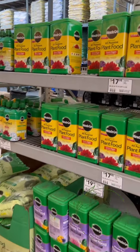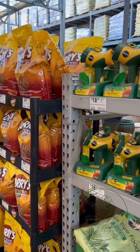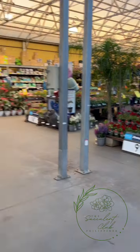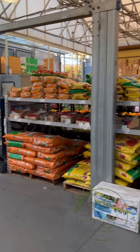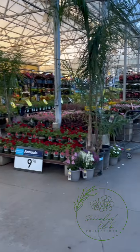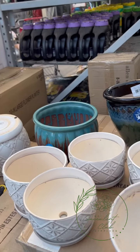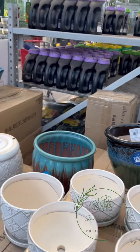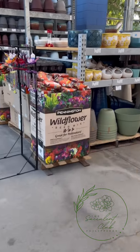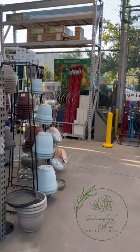They have all-purpose plant food here - liquid feed. Sana may mabili ako na pang succulents talaga. May mga potting mix dito on the left and big pots. There are pots with holes but I don't wanna bring home pots kasi baka mabasag - sayang. Not unless plastic, or if I find a talavera pot - talagang bibilhin ko na yun!